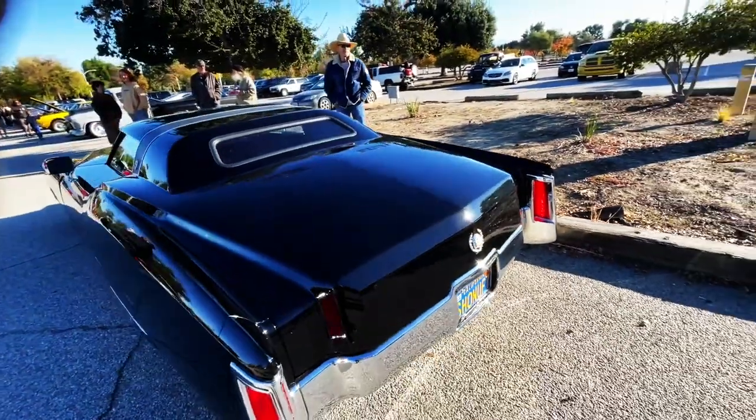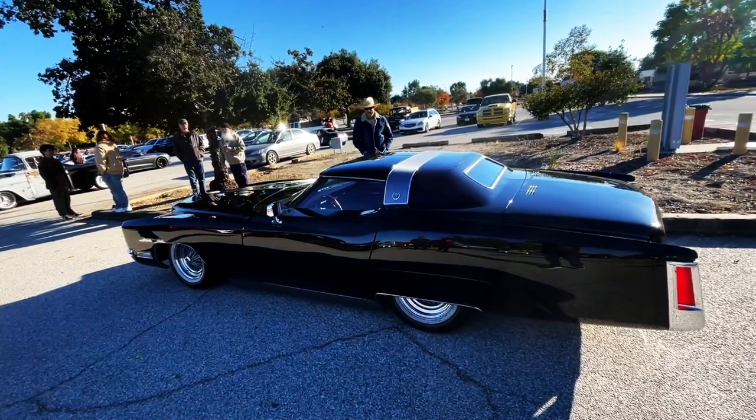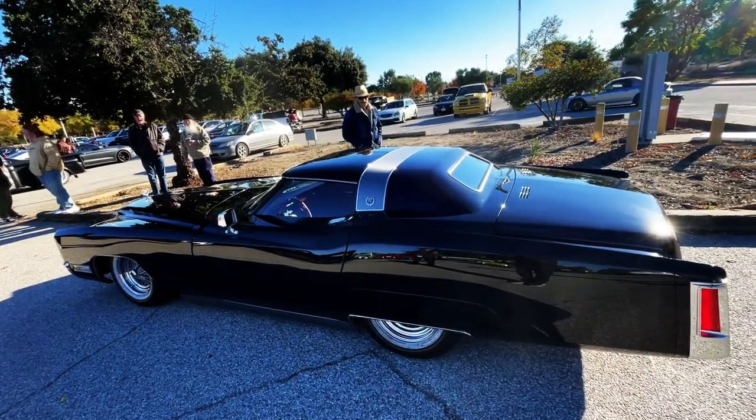What do you guys think of this? It's super windy here. We're at Supercar Sunday, but this is the first one. Crazy.